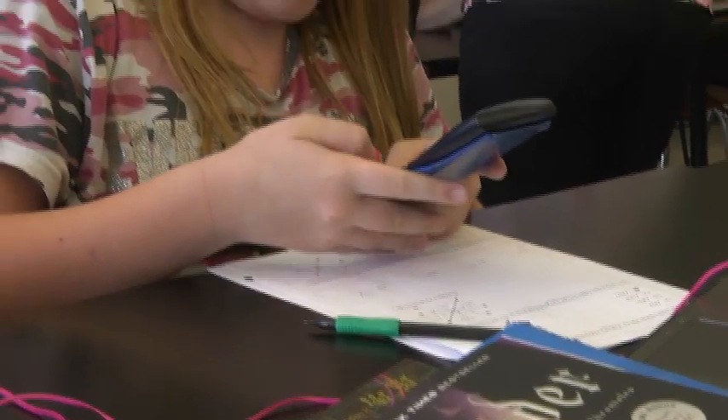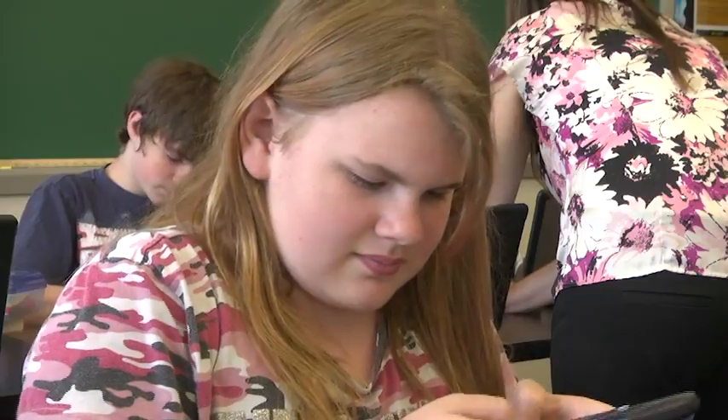This is our first year using Chromebooks and we get to take them home, and it has made learning a lot easier. We've been integrating technology into the classroom all year long, mostly through instructional lessons, and the kids can go home or watch in the classroom what we're doing in class.